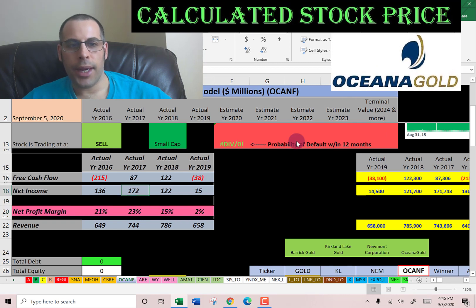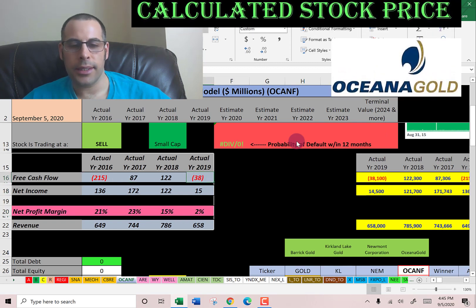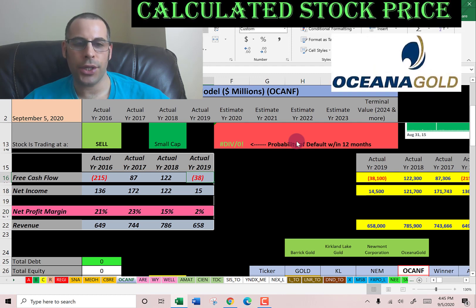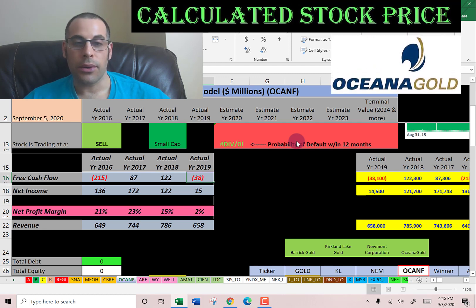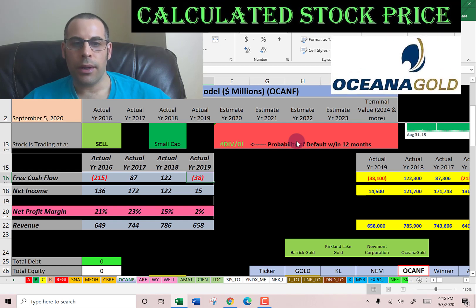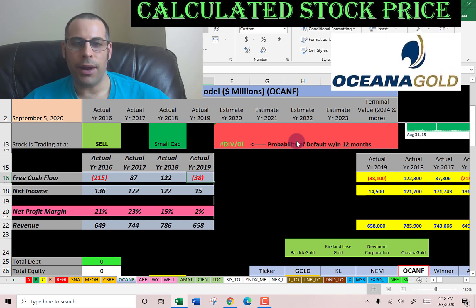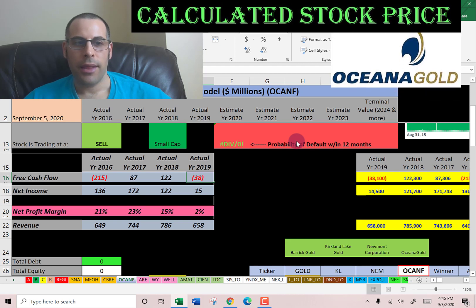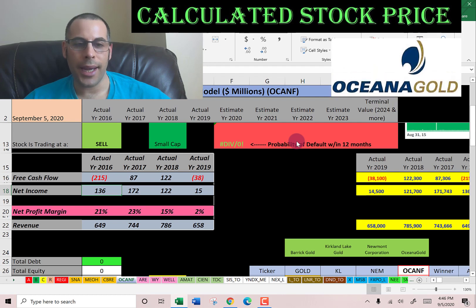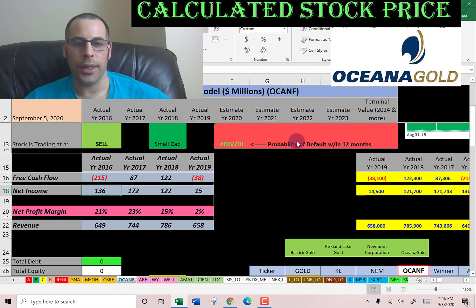You can see they had negative free cash flow in two of the four years. When you have negative free cash flow, that means you're spending more cash than you're generating — it could be they were investing in their business. But you generally want to invest in companies that have positive, healthy free cash flows. They do have positive net income each year, though net income is an accounting number and can be manipulated using accounting tricks.